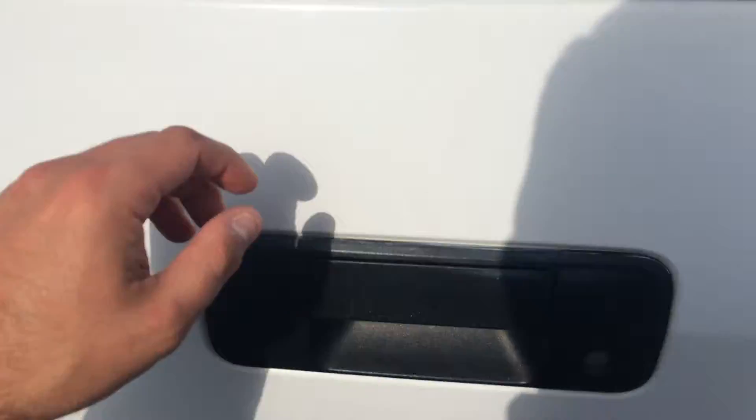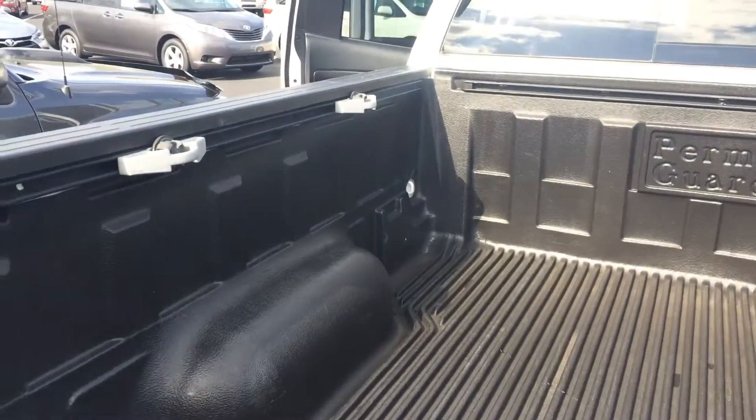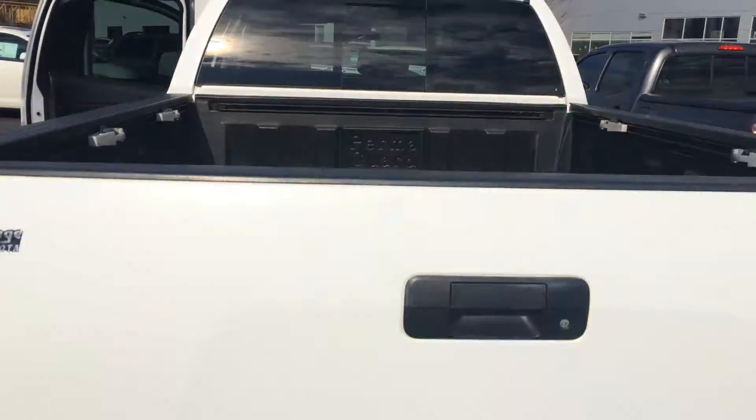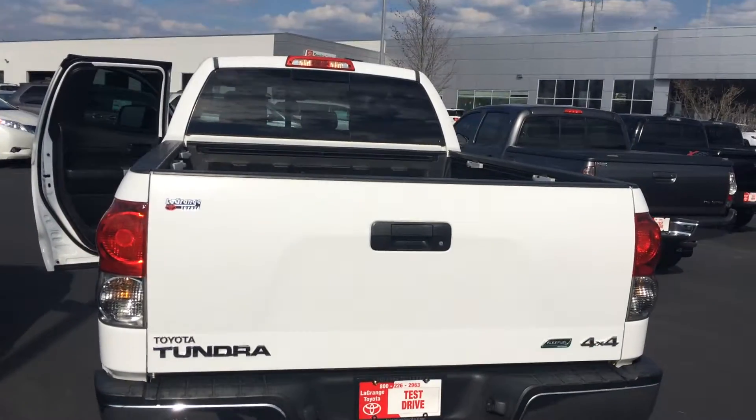It's got the big V8, tow package, all that, a drop-in bed liner, the deck rail system along the top, a sliding rear glass in the back. There's kind of the rear profile.